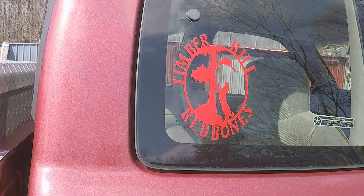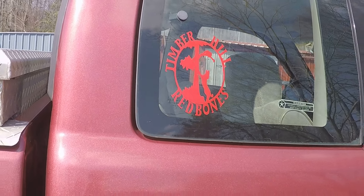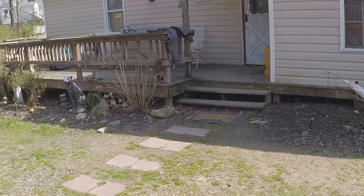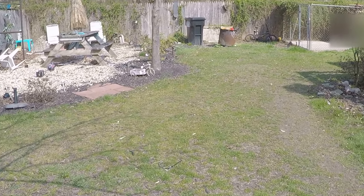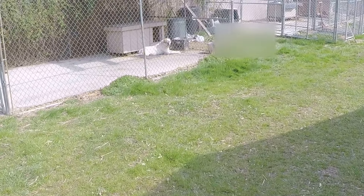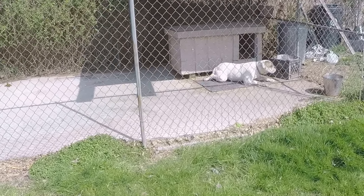Hey everybody, hope you're having a beautiful Tuesday. Just a quick video to see what's going on. See the pups — they're all relaxing today too. It's beautiful out. My six-year-old American bulldog, she's chilling in the sun.